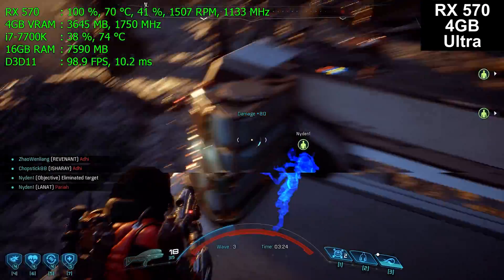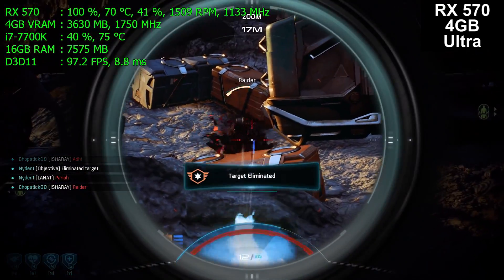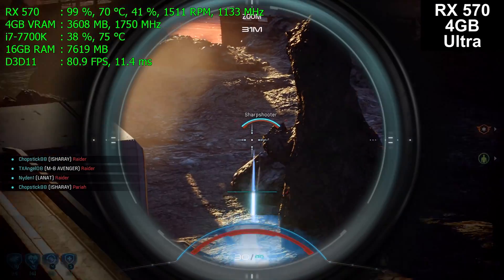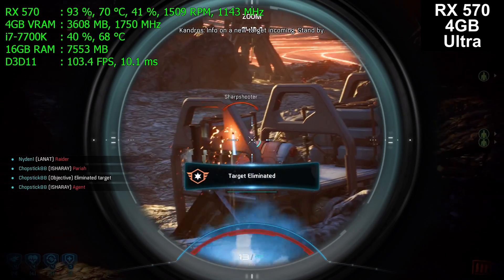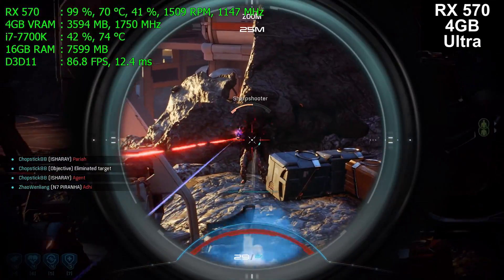Frame rate looks good — it comes and it goes. You'll see it varying: it's at 97, there's 105, then it dips down to 70. It fluctuates quite a bit depending upon what's on the screen, whether zoomed in, etc. Now, this is multiplayer, not the story mode. Some parts of the story mode are worse than multiplayer, some parts are better, depending on where in the game you are.